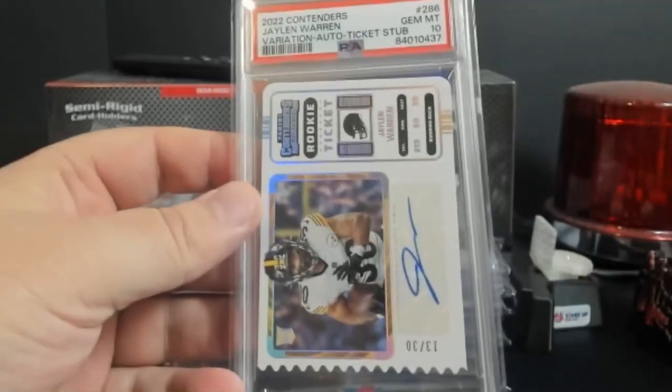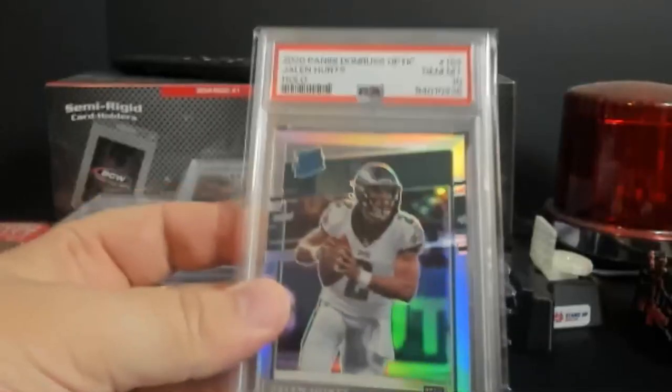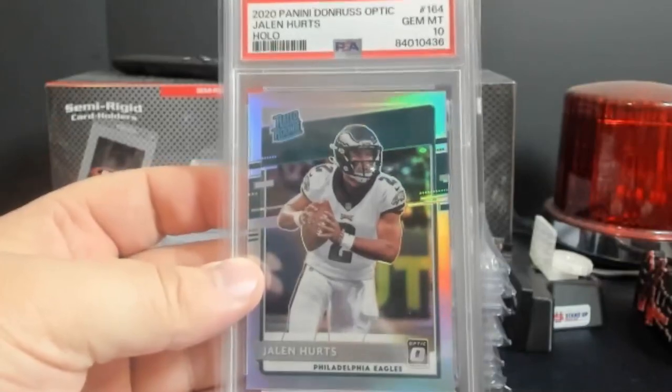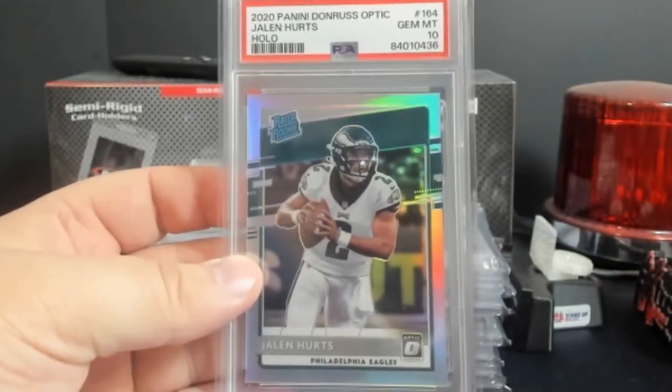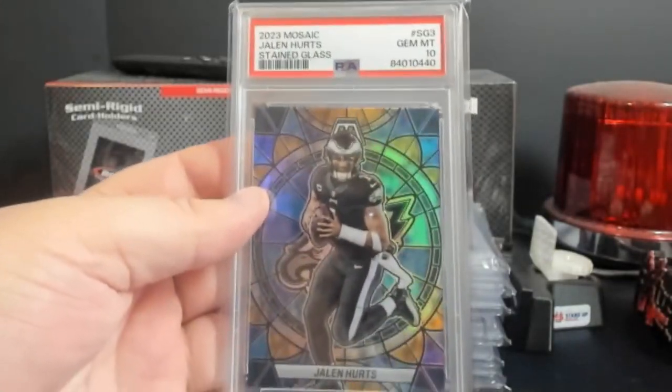Jalen Warren Contender's Ticket Stub, PSA 10 as well. Jalen Hurts Holo - he bought this at the show I was at, and he's going to make out on that - PSA 10. And a Jalen Hurts Stained Glass, PSA 10.